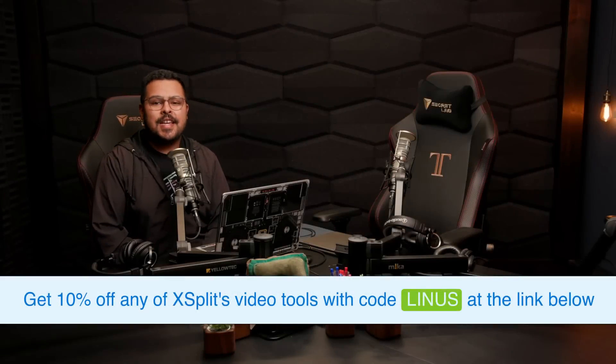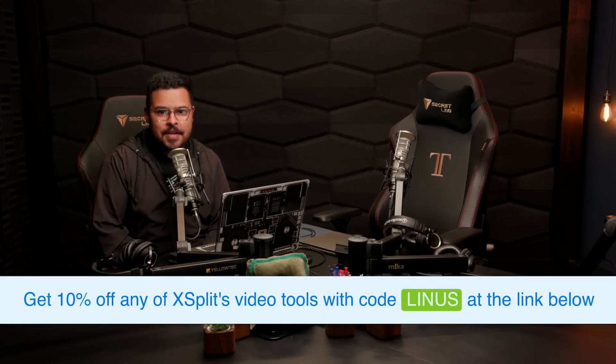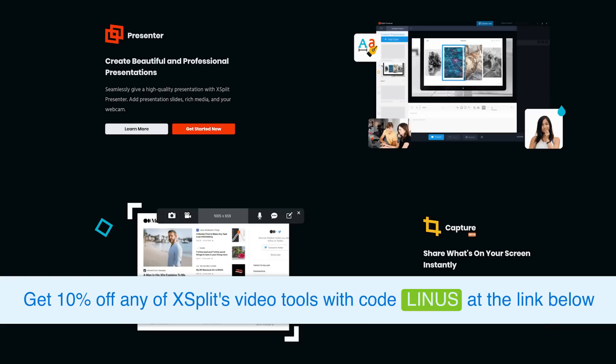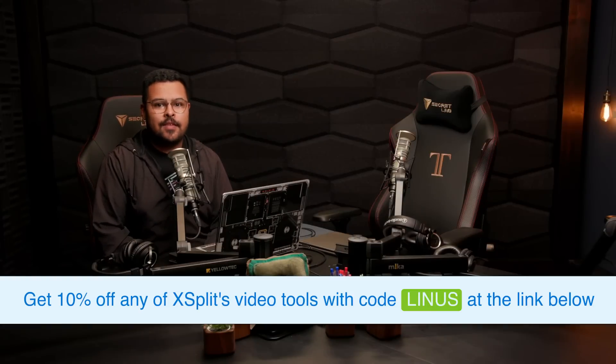Thanks for watching, and thanks to XSplit for sponsoring this week's clips. XSplit is perfect for content creators or businesses, and you can save 10% off with code LINUS using the link in the video description.